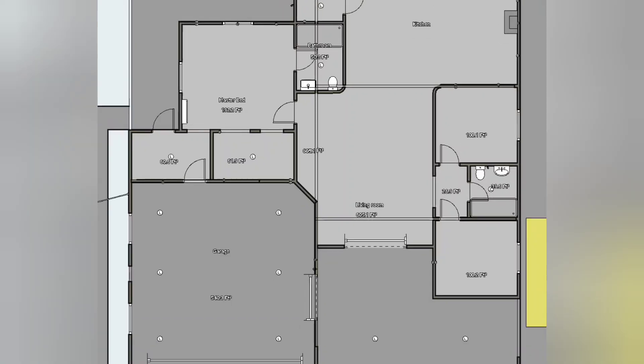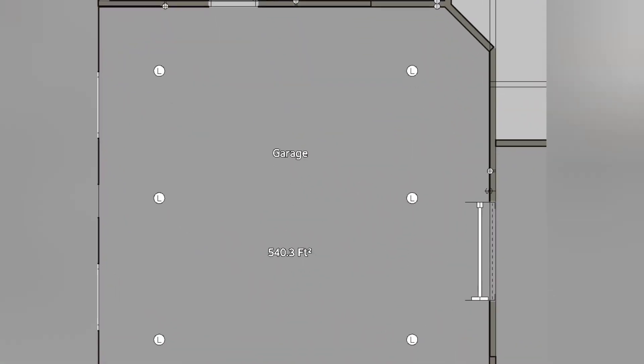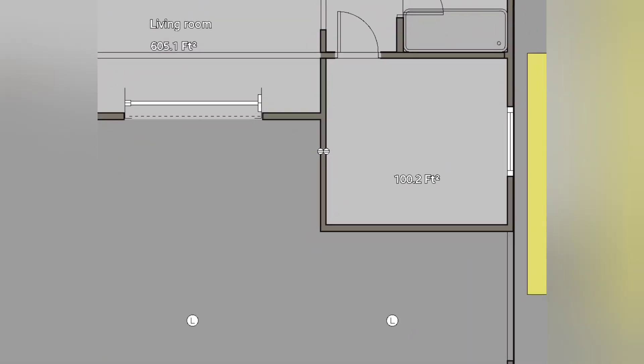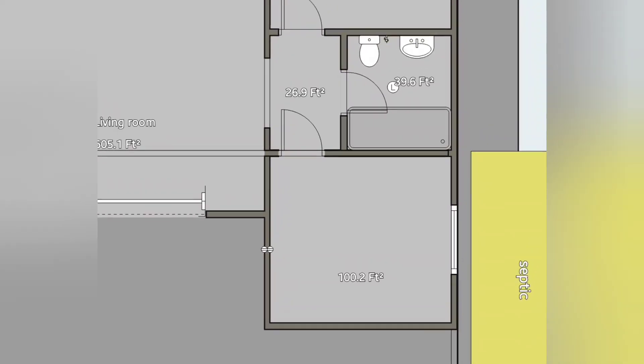I thought I'd show you the blueprint of what we're building here so that you can understand it. We've got the driveway coming in, and then the garage which is about 23 by 23 feet — 540 square feet total. We have the front porch area with an 8-foot door coming into the house. We're going to have a roll-up garage door so we can shut it down, but 99% of the time the doors will be wide open to allow air to flow through. We are not air conditioning the whole house, just the individual bedrooms.